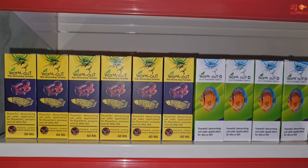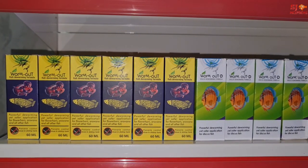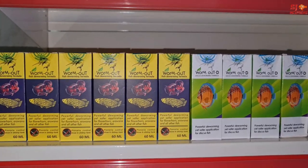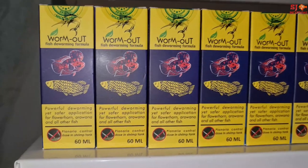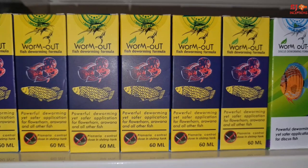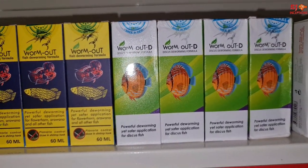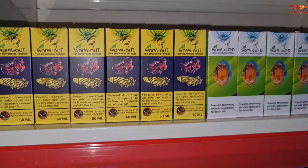Many people ask which product to use for flowerhorn deworming. There are two products: Warm Out regular, which can be used for deworming flowerhorns, arowanas, and other fishes; and Warm Out D, specifically for discus fish. You can use Warm Out mixed with feed or as a water application.